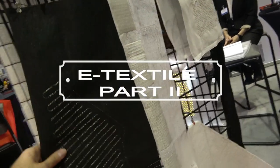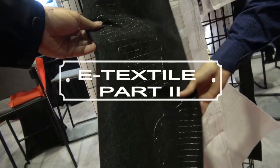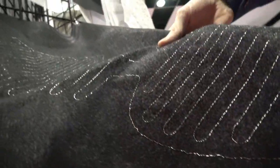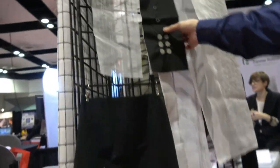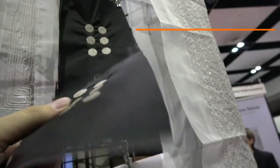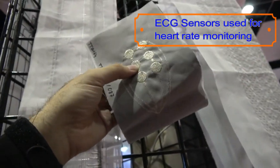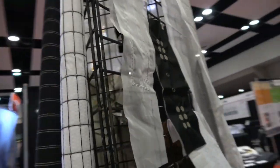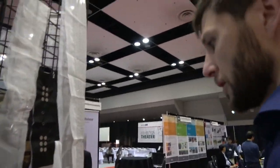We look over here — this is a heatable fabric for a jacket. Or over here you have ECG sensors for heart rate monitoring. So this goes against your body? Yes. And it measures your heart rate. And stuff like that is something you can manufacture quickly and cheaply? Yes.